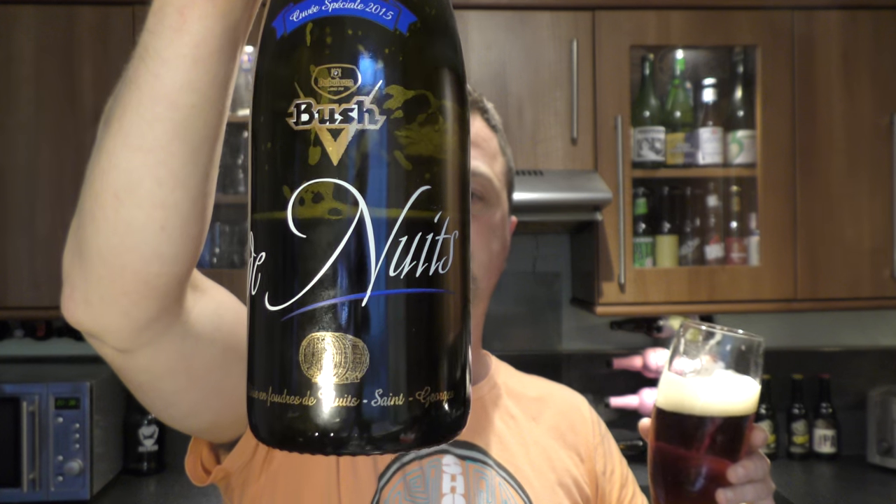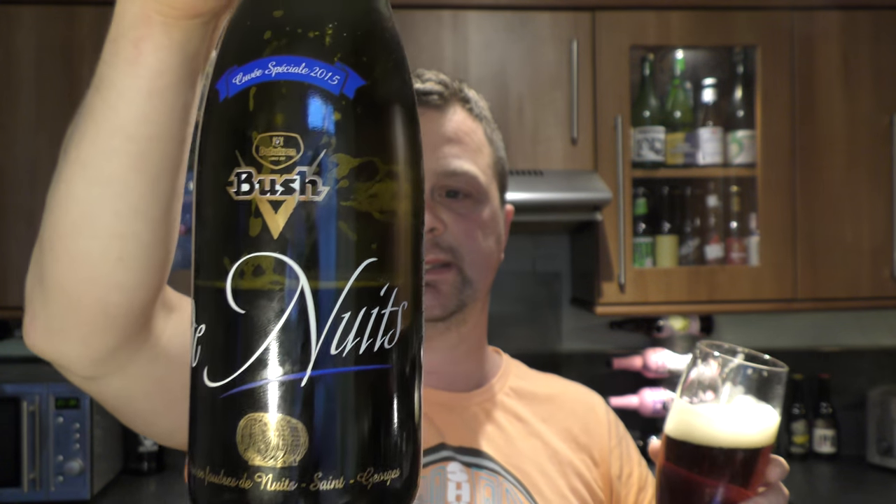Bush de Nutz, 13% ABV from Brasserie Dubisson — lovely, lovely place. We had a meal there; I think we had a steak stew, which was really, really nice with their beer. Fantastic. I'm going to rate this — I'm going to give it an 8 out of 10. It's an 8 out of 10 from Real Little Craft Beer. Put your comments in the comments box, please subscribe to our daily beer reviews, and cheers.